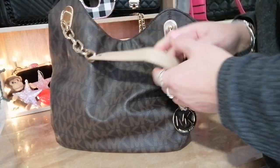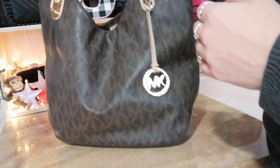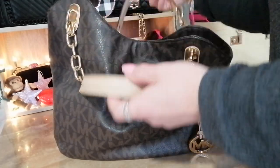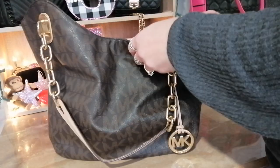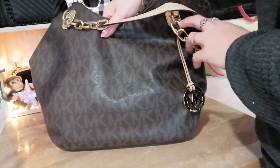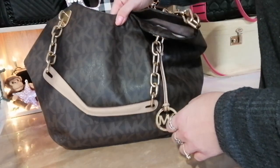This bag is beautiful — I love the straps and the gold detailing, and it's quite comfortable to carry on your shoulder. There's no cross body strap, it's just a shoulder bag. It has the Michael Kors emblem right here, and there are no outside pockets and no feet on the bottom either, but it's a great bag and it fits a lot of stuff.